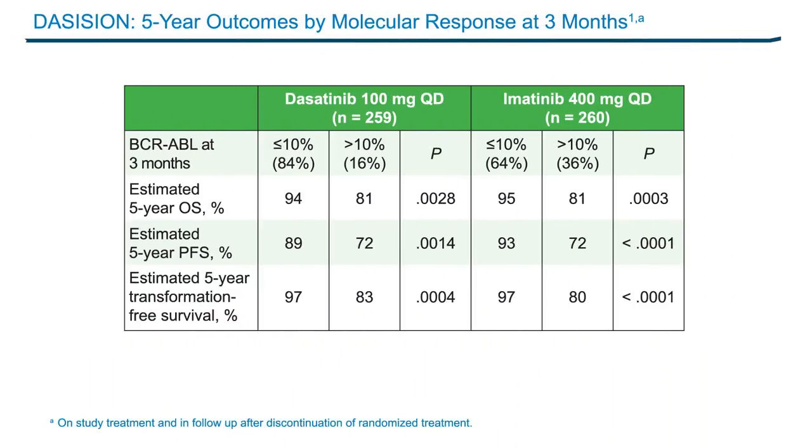For the overall study, the rates of progression-free and overall survival at five years remained high and similar across treatment arms. The patients with 10% transcripts or less at three months have a more than 90% probability of being alive at five years, compared to only about 80% of patients with higher transcript levels. For progression-free survival, those with the lower transcript levels had a much better probability — closer to 90% — compared to those with more than 10% transcripts at three months, where only 72% were alive and free of progression. The probability of being transformation-free at five years is 97% for those with lower transcript levels, and only about 80% for those with higher transcript levels.